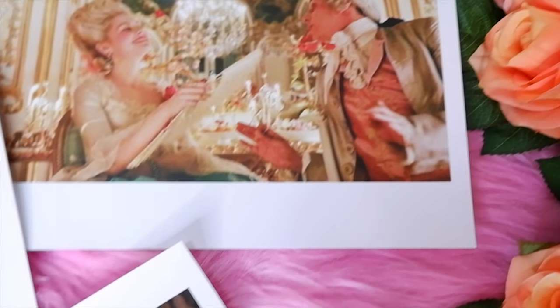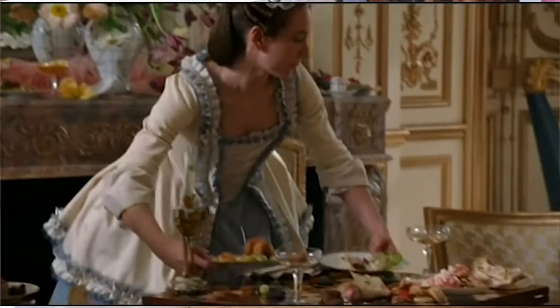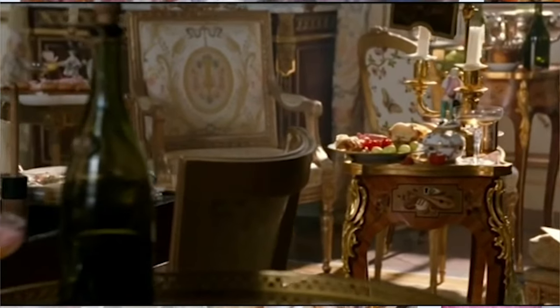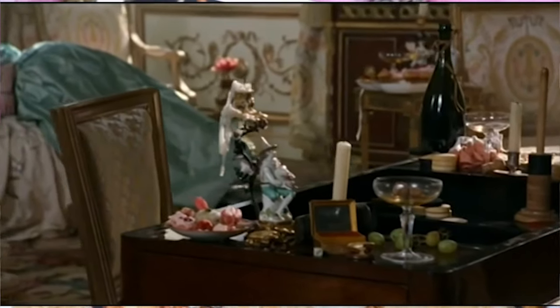Tip number twelve is fill your space with a floral scent. Marie Antoinette's rooms were scented with a profusion of fresh flowers, melted pastilles, potpourri, oils, and perfumed sachets. I ended up getting a diffuser and putting rose essential oil in it in my apartment, and it smells so nice and makes my room smell like Marie Antoinette.